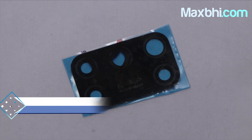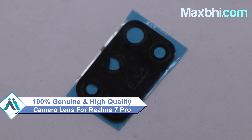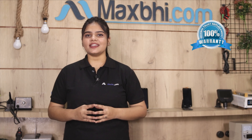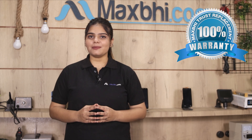This camera lens is a 100% genuine quality product which works similar to your original product, with a perfect fit for your Realme 7 Pro. This camera lens ensures the quality of your camera. Also, the Realme 7 Pro camera lens comes with MaxBee's Trust Replacement Warranty, so you can buy with confidence and have no problem.